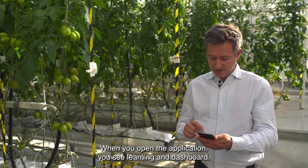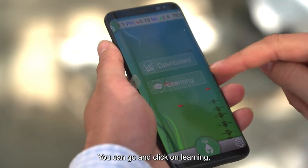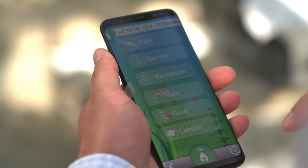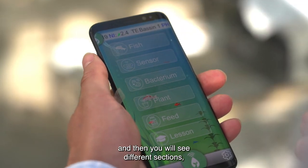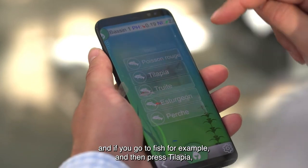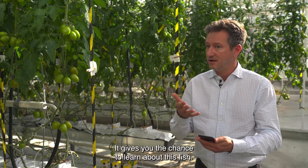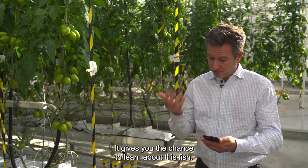When you open the application, you see 'Learning' and 'Dashboard.' You can click on 'Learning' and then you see different sections. For example, you go to 'Fish,' then select 'Tilapia,' and you will know everything about tilapia and be able to learn about it.